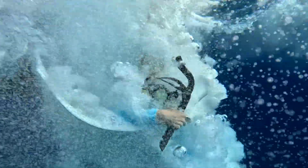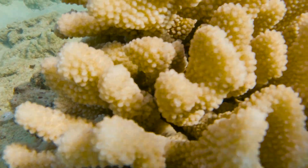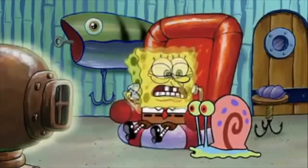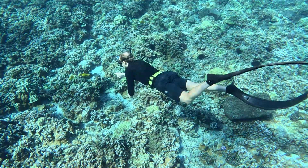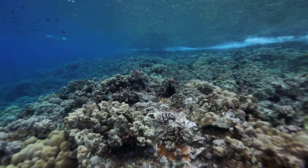Today we're diving into a topic that might be surprising if you've ever watched coral reef videos and felt like something was missing. If you're like me, you remember seeing these vibrant, colorful coral reefs growing up, but if you've seen recent videos or gone diving yourself, maybe you noticed the reefs don't look as bright and alive as you thought. Today we're going to explore why that is — and spoiler alert — it's not just because coral reefs are dying.